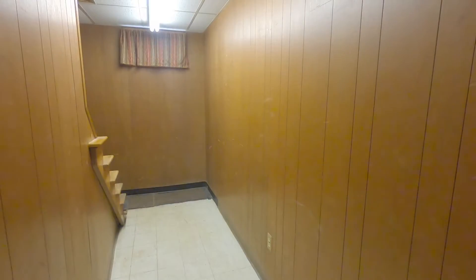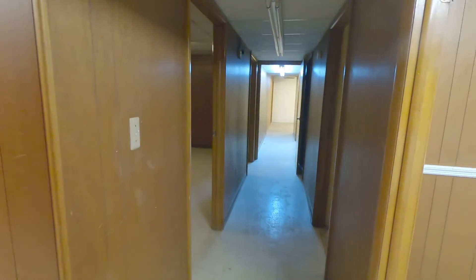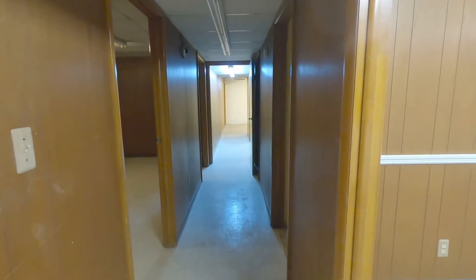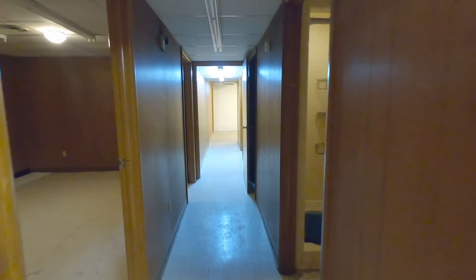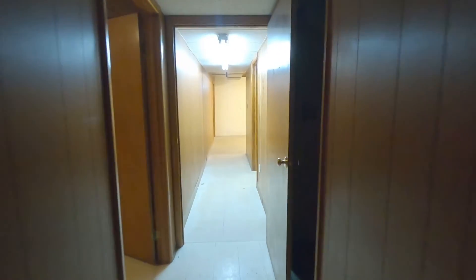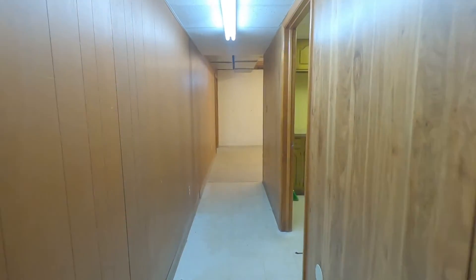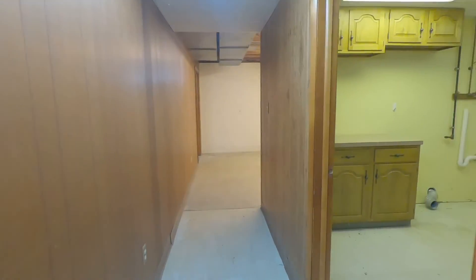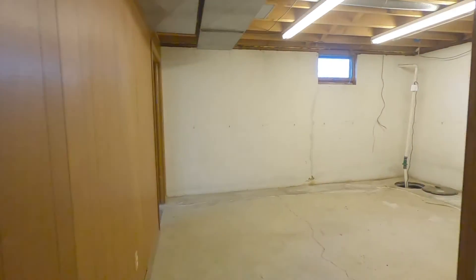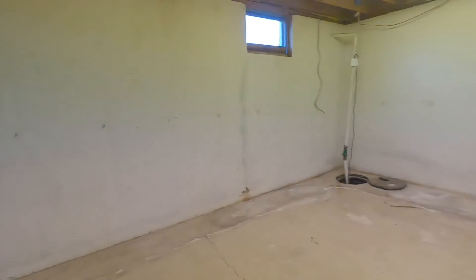Downstairs is almost a mirror image of sorts. A steady center hall leading to an assortment of useful rooms and spaces for your imagination to work out. Multiple sump pumps keep it dry and manageable for your use.